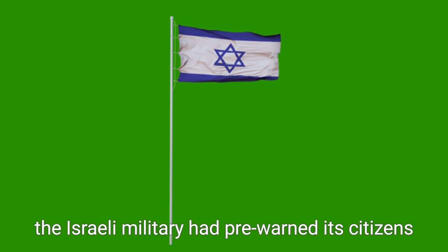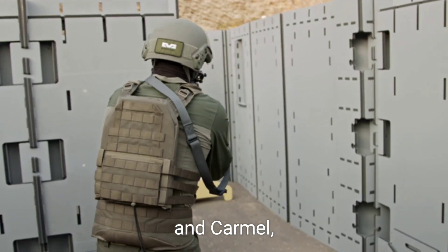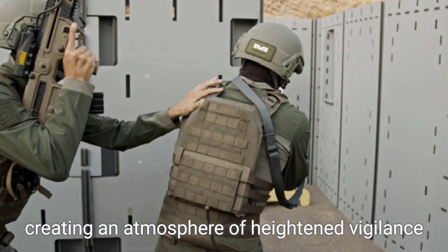As a precaution, the Israeli military had pre-warned its citizens to stay alert, triggering air raid sirens in areas including Haifa and Carmel, creating an atmosphere of heightened vigilance.